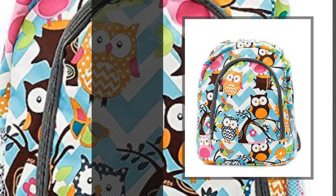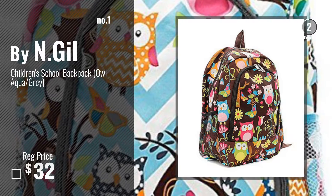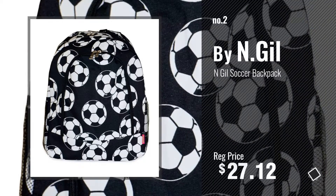Number 1 — most popular by N.Gil. Watch this video and choose your favorite. Number 2 — another great product by N.Gil.